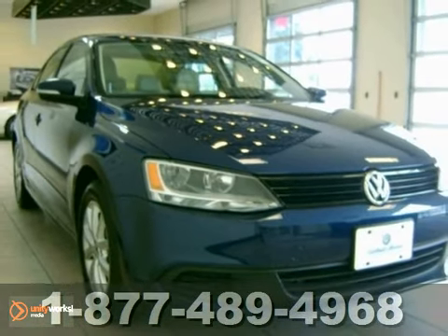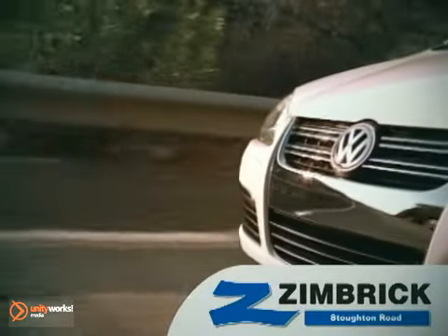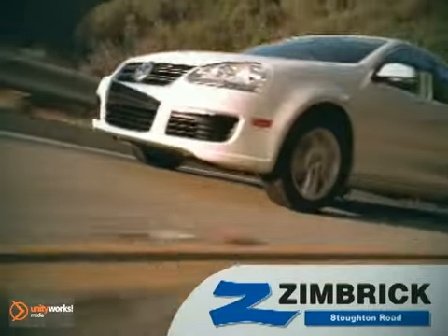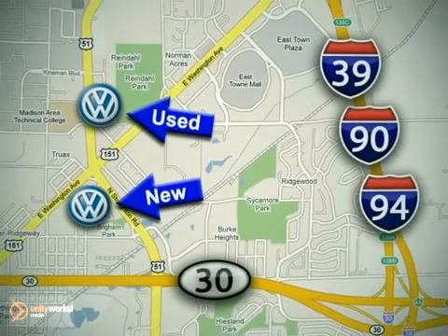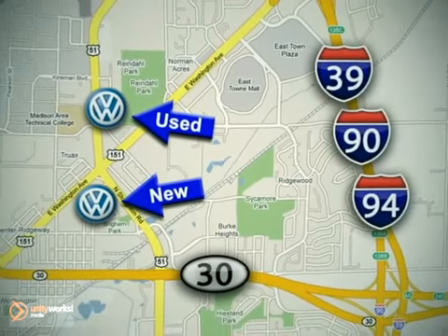Come check it out today. We are Wisconsin's only generation best VW dealer. Visit our used car lot at 1707 North Stoughton Road, or our new car lot at 1430 North Stoughton Road.